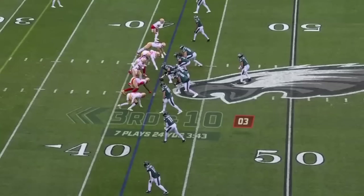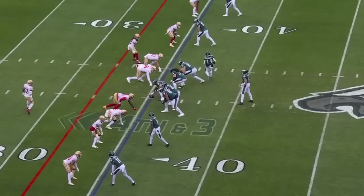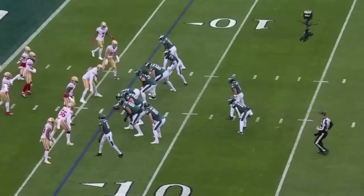Third and ten here. They back off the blitz. Hurts over the middle — short of a first. They need three. Hurts runs out of the pocket, looking for a deep Devontae Smith — one hand catch, but he was definitely in bounds.